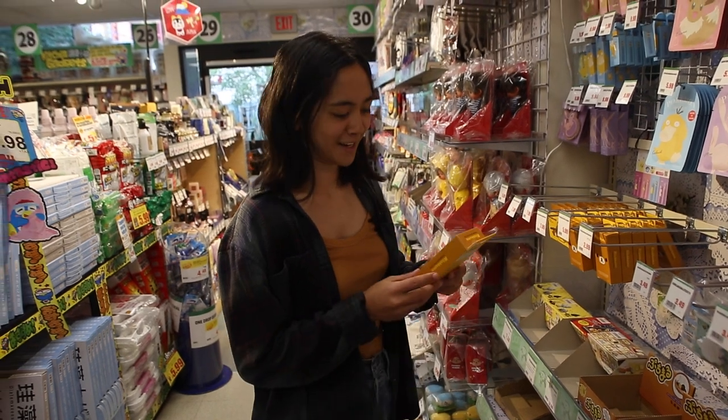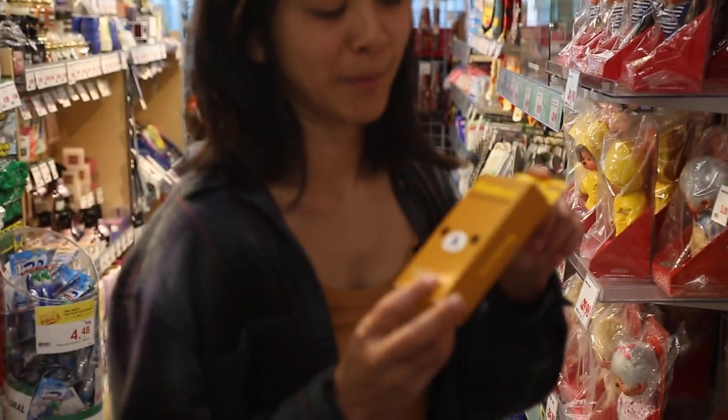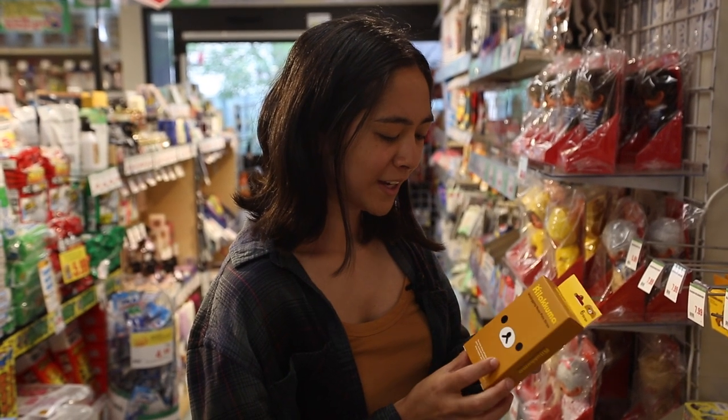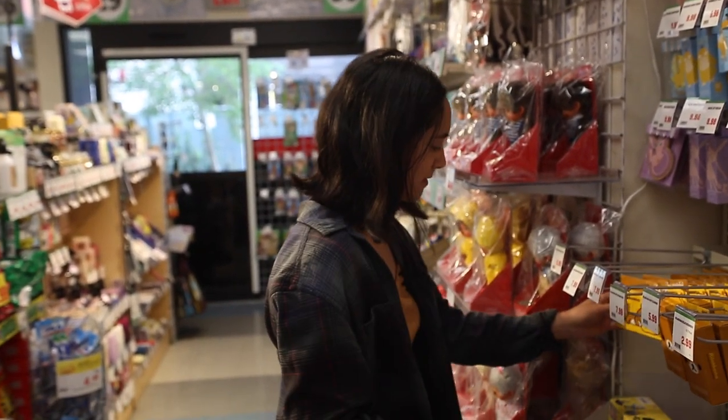Don't just go to CVS and get your average nose pore strips — get the bear ones. His name is Rilakkuma. I think it means like 'relaxed bear' or something like that, and he's one of my favorite little Japanese characters. He's so cute.